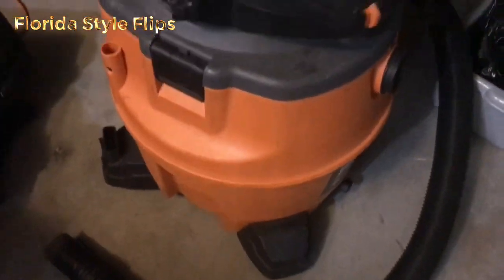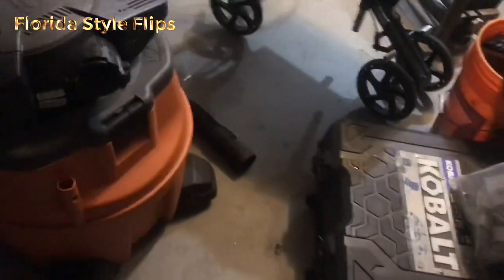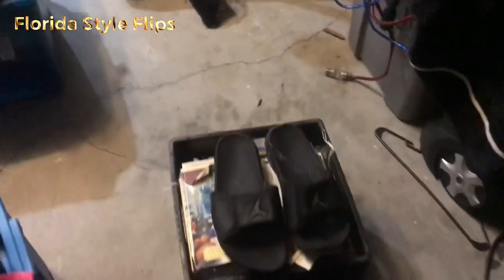Moving on — I pulled out a Ridgid shop vac. I imagine I'll probably get about $25 to $40 for this alone, so that's adding to our profit. I got this hoe — everybody loves a good hoe from a storage unit. This one says Expert Gardener on it, which I'm assuming is the brand name. We'll find out if that's high-end; it feels really nice. It's hard doing this at night, folks — the things I do for YouTube.